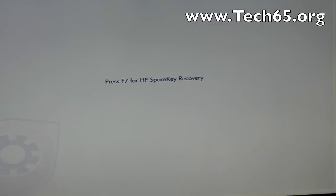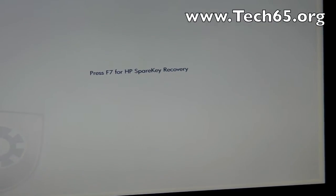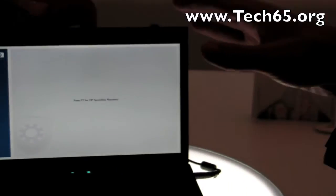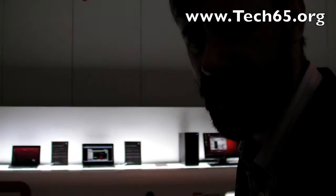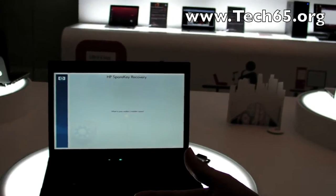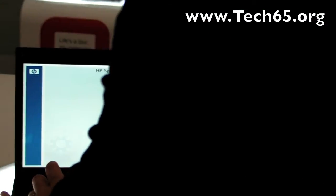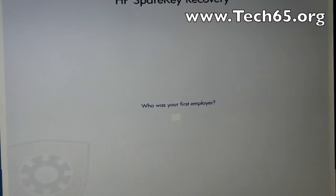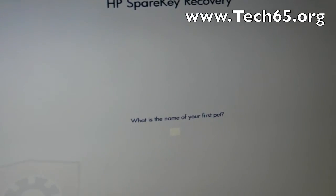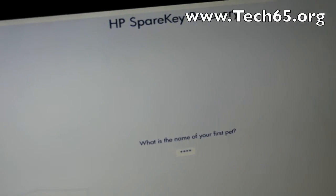When I first took control of this machine and set up my Windows password, I could set up SpearKey by picking three questions out of a list of ten. They're personal questions like mother's maiden name, your first pet's name, the name of your first school, where you were born — all that sort of stuff. So if you press F7, it'll ask you the first question: what's your mother's maiden name? Your first employer? Compact. And then it'll allow me to boot through to the system.